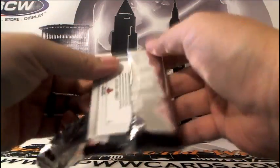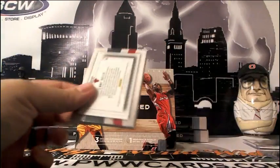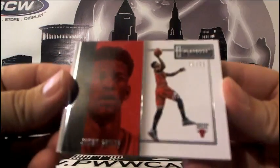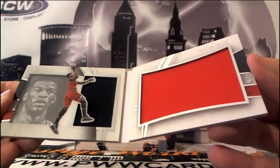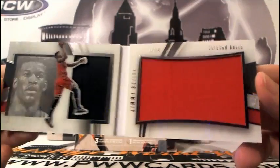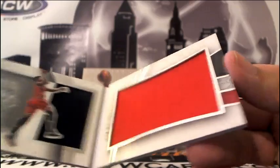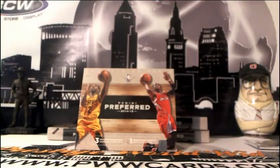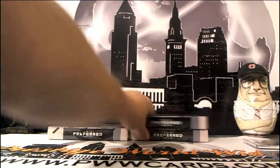And our booklet — very nice, going out to card rev in the Chicago Bulls. Numbered 39 of 99, it is a Jimmy Butler Playbook — little acetate, with a big red swatch. Chicago Bulls, Jimmy Butler, 39 of 99. So box 2 in the books.